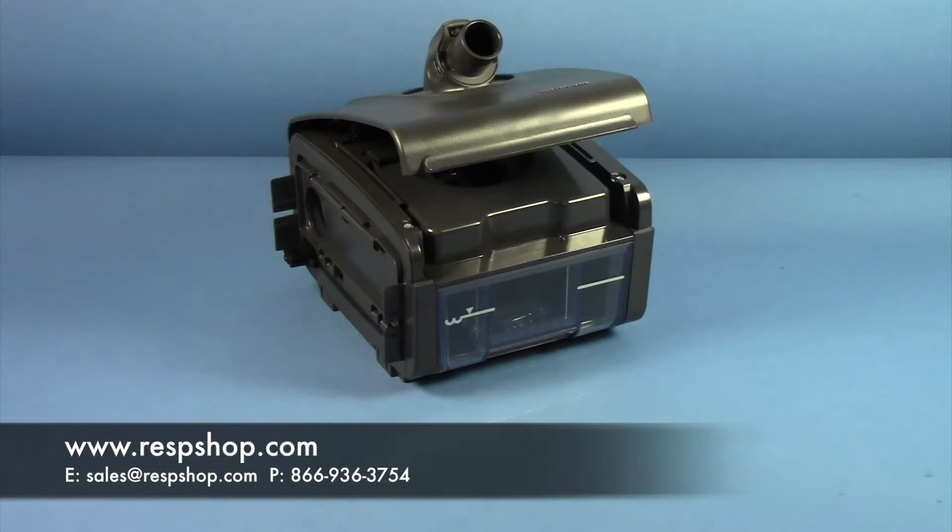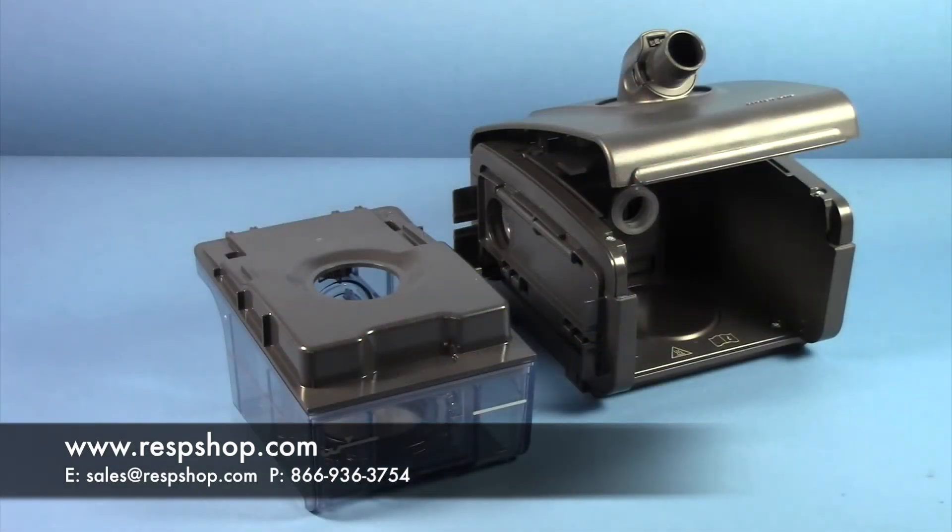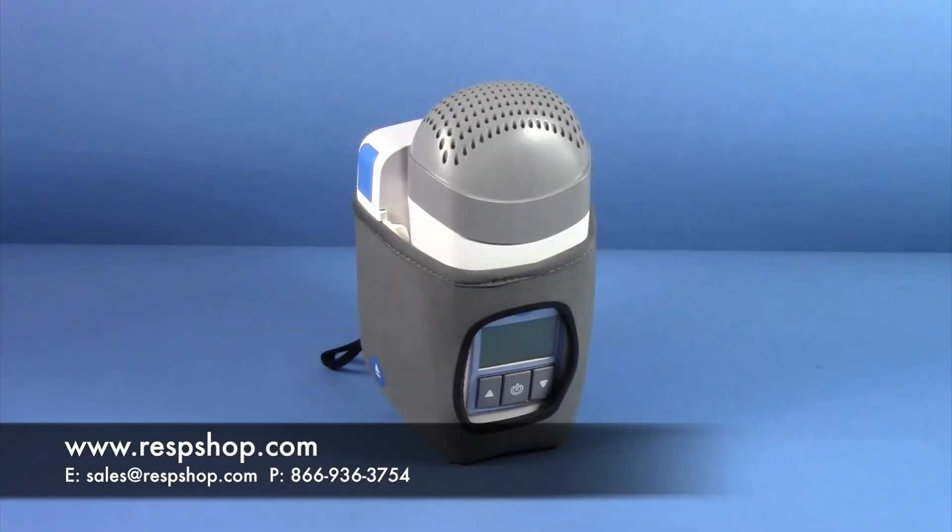Travel machines can be either manual or auto machines. What sets these apart from standard CPAP machines is not the pressure settings, but rather the portability of the device. Be sure to check out our video documenting the advantages and functions of travel machines on our YouTube channel if you want more information.